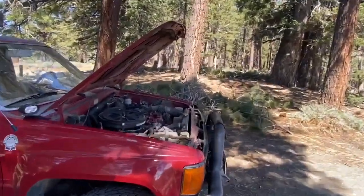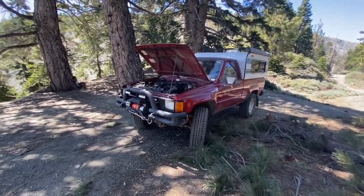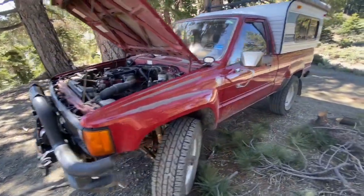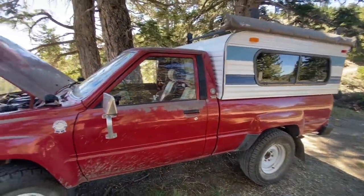So yes, this is a Toyota called Amelia — my 1985 Toyota pickup adventure rig. This is kind of an intro to the YouTube channel it's going to be based around. We're going to do all sorts of fun things: beer reviews, gear reviews, adventures, getting stuck, catching on fire — it's going to be great.